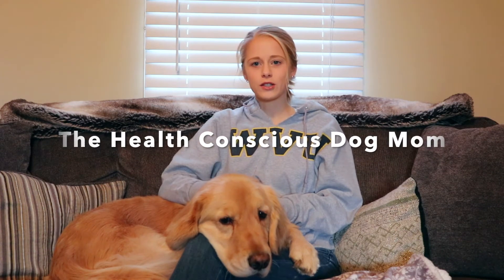Hi guys, welcome back to the Health Conscious Dog Mom. We've been receiving a lot of feedback and questions based on our last Instagram stories and YouTube video where we discussed that dogs are in fact carnivores and need to be fed that way. We're going to take this video to unravel why we believe that, and we'll also be sharing one of our number one hacks if you must feed your dog carbohydrates.